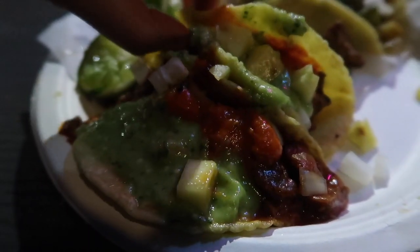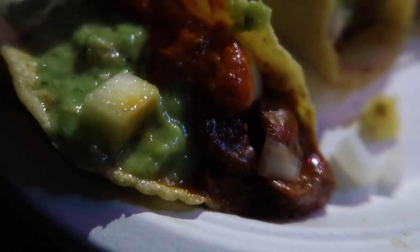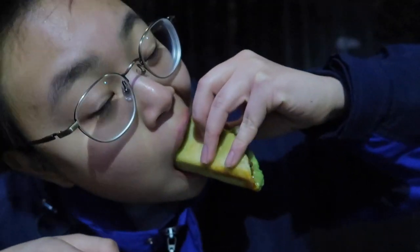Okay I'm gonna try the vegan one next. There's some guacamole sauce, some red sauce — look at the mushroom here. It's a little bit spicy. You can definitely taste the mushroomy texture and the beans. The flavor is very good. I need more napkins.